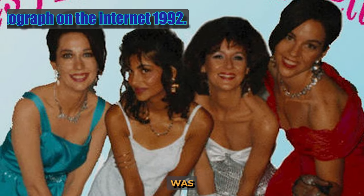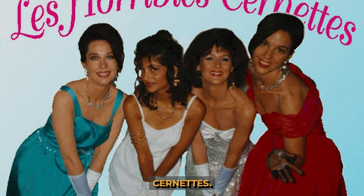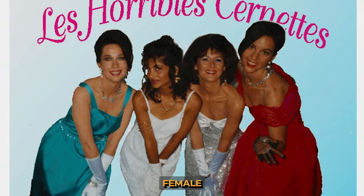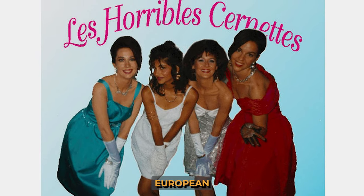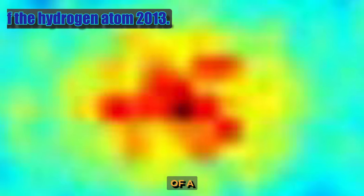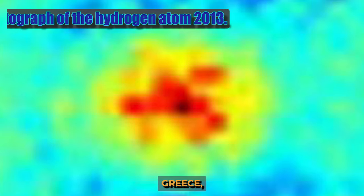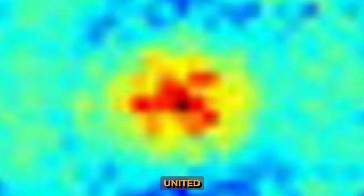The first digital photograph on the Internet was uploaded a year after the first website was launched. It shows a parody of a women's group called Les Horribles Cernettes, whose members are female employees of CERN, the European Organization for Nuclear Research, which also developed the Internet for scientists to share data. The photo is the result of a collaboration between scientists from France, Germany, Greece, the Netherlands, and the United States.